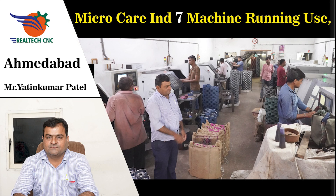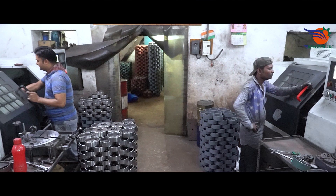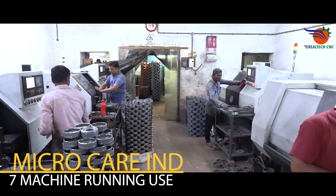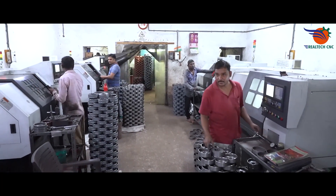Micro Care Industries, Ahmedabad, Gujarat. Mr. Yateen Kumar Patel. 7 machines in use, machine model CK6100LM. Submersible SS Parts — Impeller and Bowl manufacturers. Last 6 years running use.